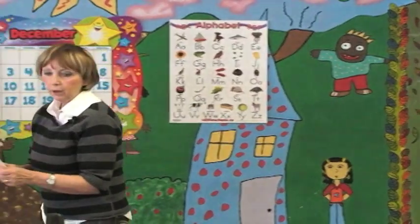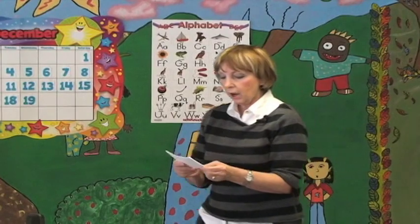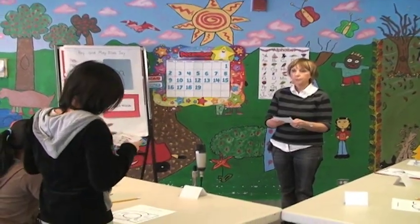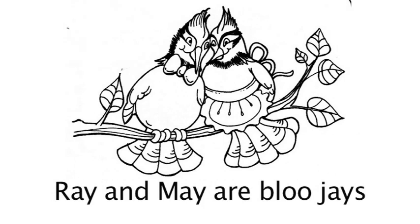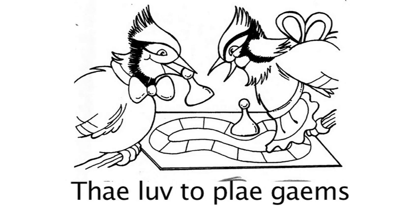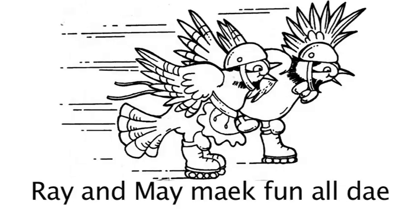Individually now — for example, Carrie Lynn, can I ask you to please read our new mini booklet practicing the A sound? [Student reads:] Ray and May Blue Jay. Ray and May are Blue Jays. They play all day. They love to bake cakes. They love to play games. They love to paint on paper. Ray and May make fun all day. Very, very good.